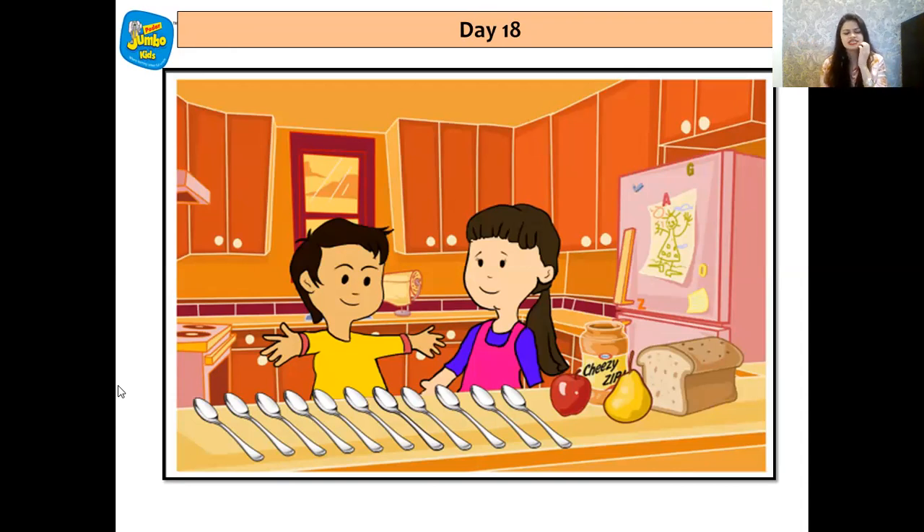So they started collecting 11 spoons. Let's count — are they 11 spoons? Let's check. 1, 2, 3, 4, 5, 6, 7, 8, 9, 10 and 11. There were 11 spoons.